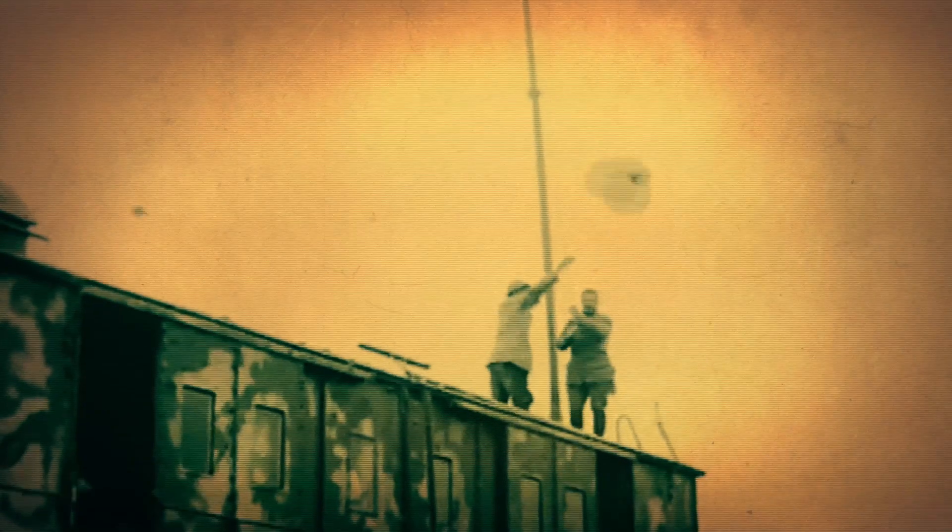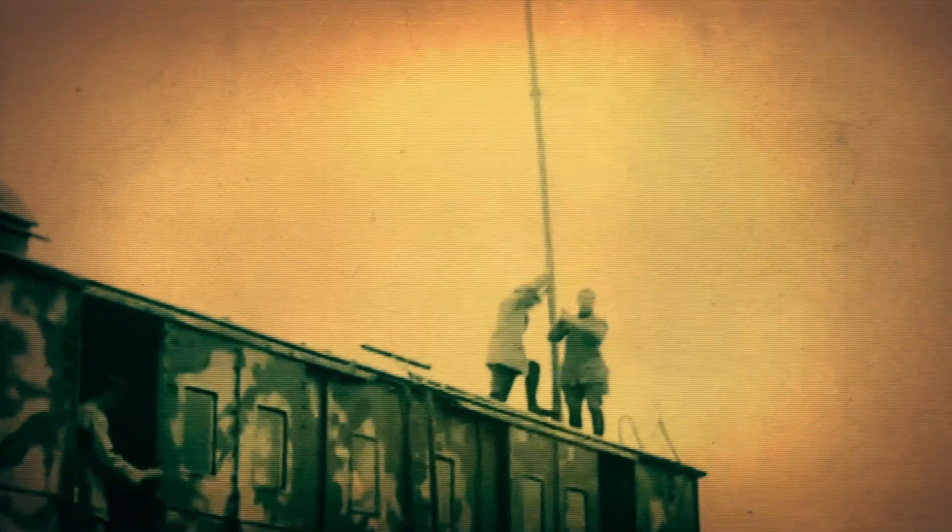The big developments that occurred in the period immediately before the First World War is the advent of wireless, and the First World War accelerates the development.